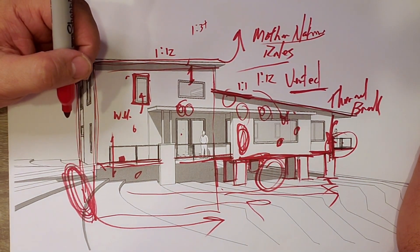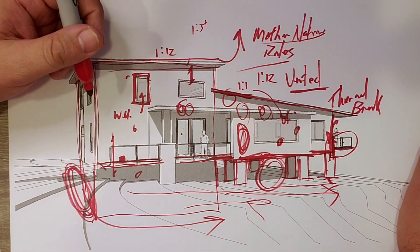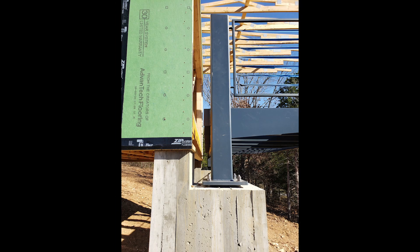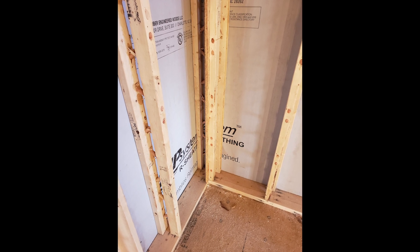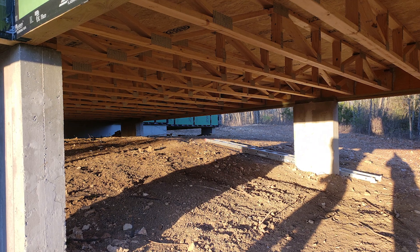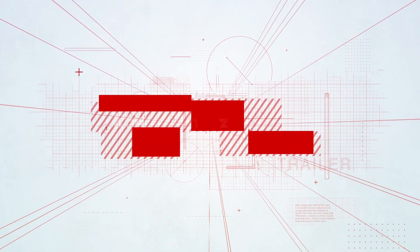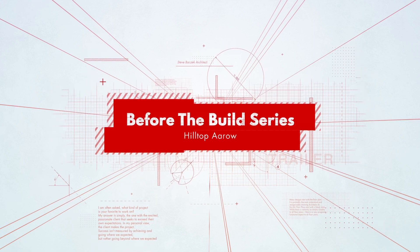That's about it for building science challenges. Let's check out a few photos.